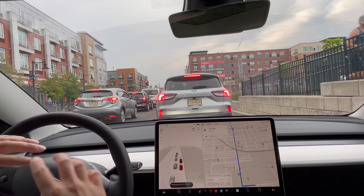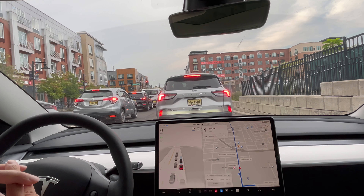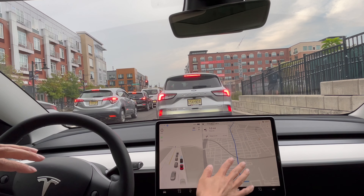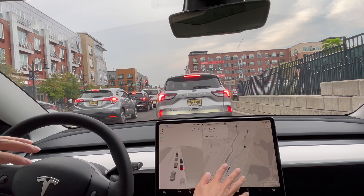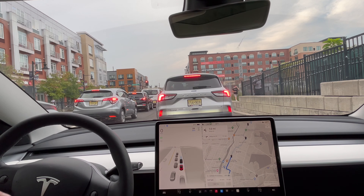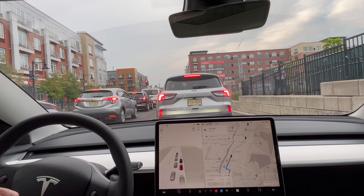Blue line right here shows that the car is controlling the drive. Just going to wait out this traffic until we go. I have multiple locations before I end up at Costco — about five, six locations. So we'll see how this performs on the streets.